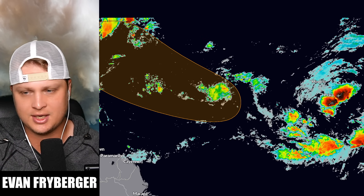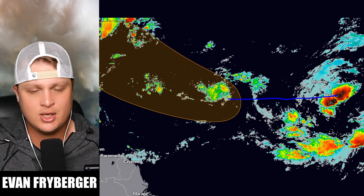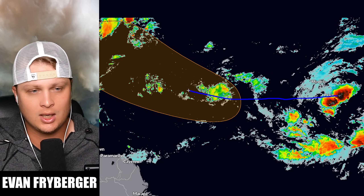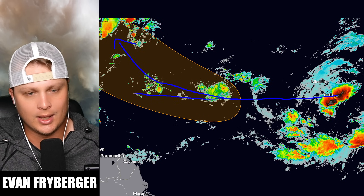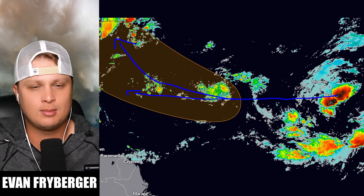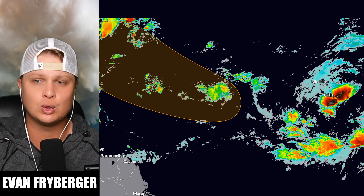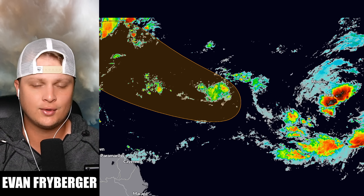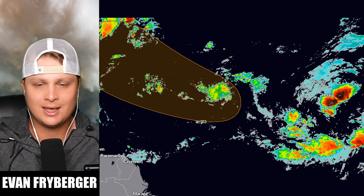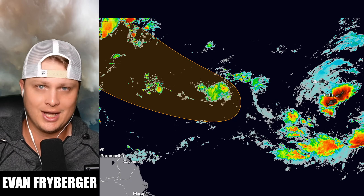Generally over the next couple of days, we are expecting our tropical wave to go off to the west and continue off to the west until about this area, where it'll probably make a decision on whether or not to go northwest or directly west. But as of right now, most of our models are still favoring an initial northwest turn. That doesn't completely rule out impacts to the United States, but for now we are mainly going to be hyper-focusing on where the storm is right now and what it could do in the short term.